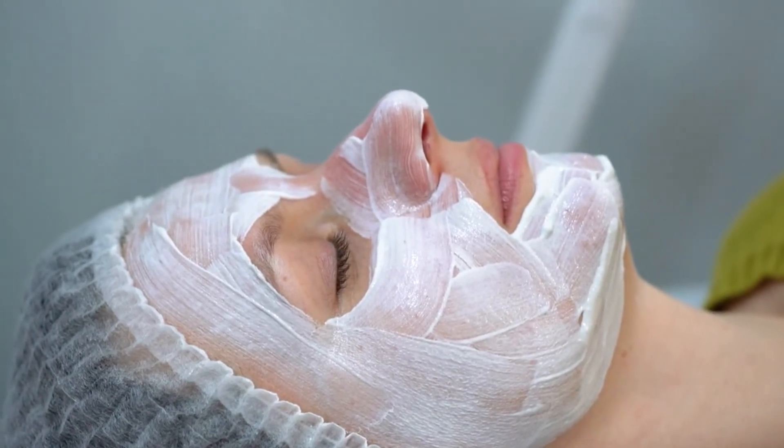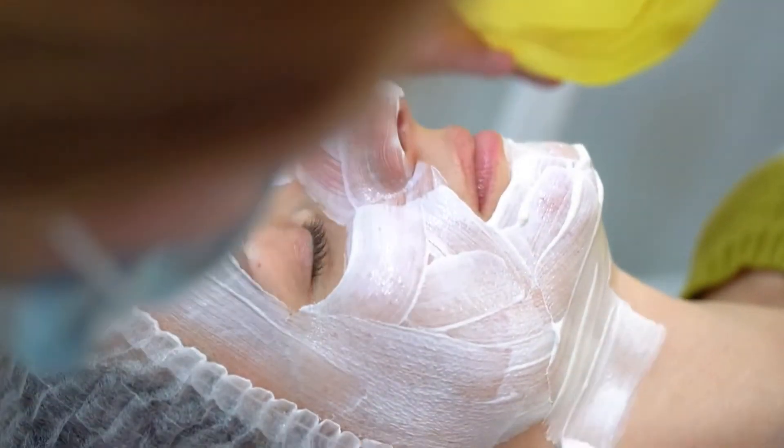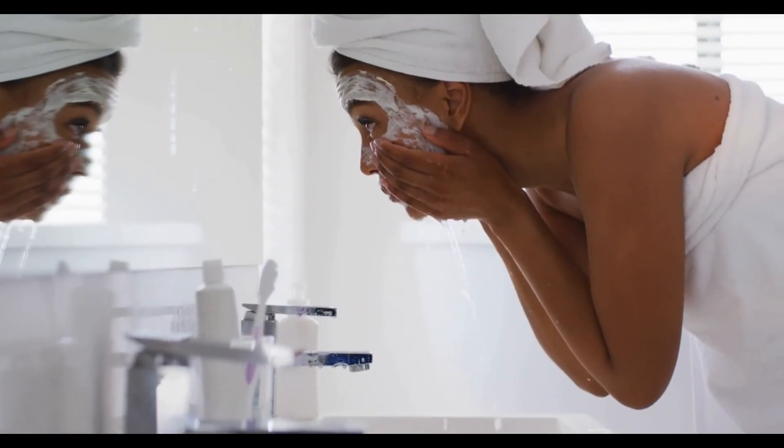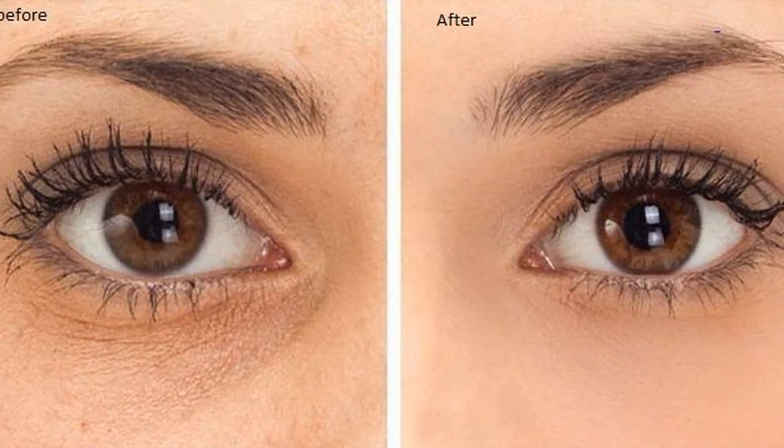To use the recipe, apply the mixture on clean skin — apply it to the face and neck and leave it on for 20 minutes. Wash your skin with warm and then cold water. Repeat the recipe twice a week. Wrinkles will disappear from the first week, your skin will be clear and glowing, and you will get brighter and younger-looking skin.